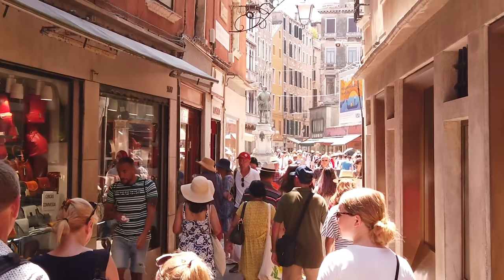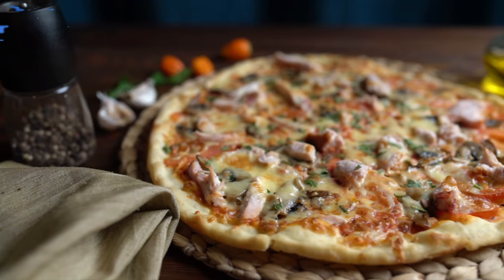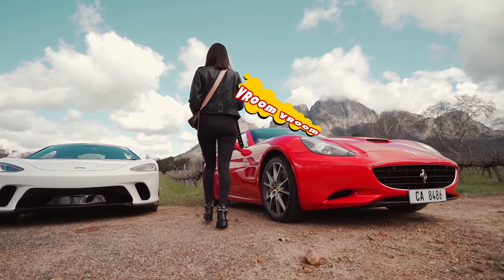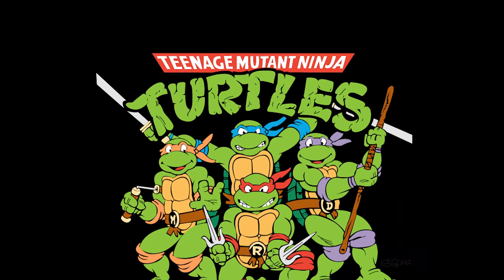Italy for Kids. Italy is home to great food, beautiful buildings, super fast cars and even the inspiration for the Teenage Mutant Ninja Turtles characters.